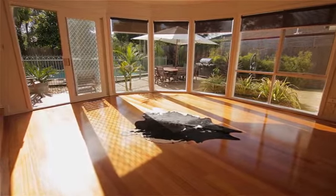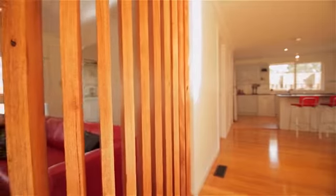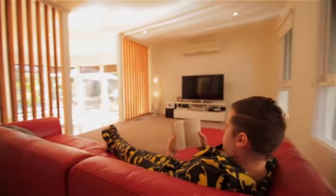A large carpeted formal lounge is positioned towards the front of the home and is complete with air conditioning. A beautiful hardwood proxy screening offers comfortable separation from a large open-plan kitchen, meals and living area.